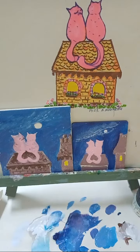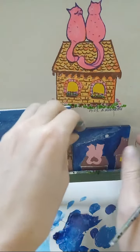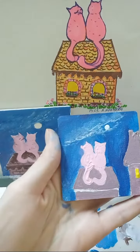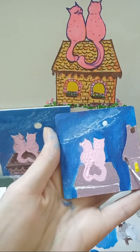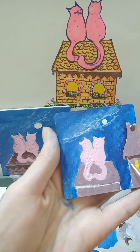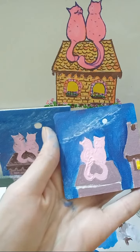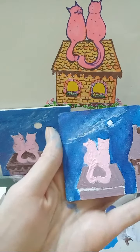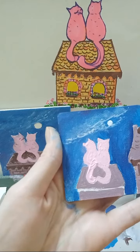Осталось ещё сделать тень от крыш домов. Для этого возьму коричневый и коричневым покажу эту тень. Вот здесь то, что не подсвечивается луной, здесь будет показано вот таким способом. Также нужно показать металлочерепицу вот таким способом, такими небольшими мазками.